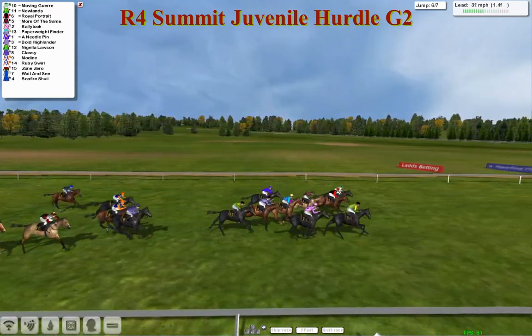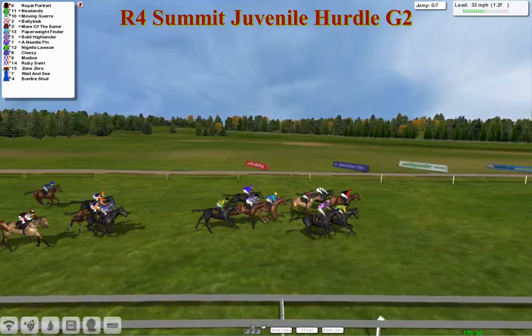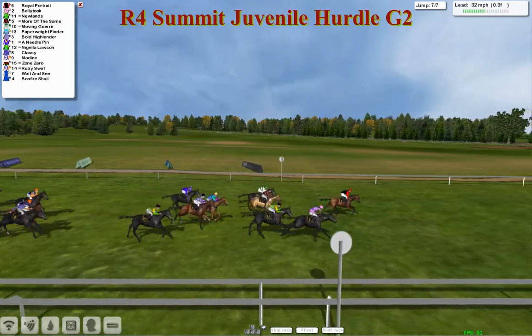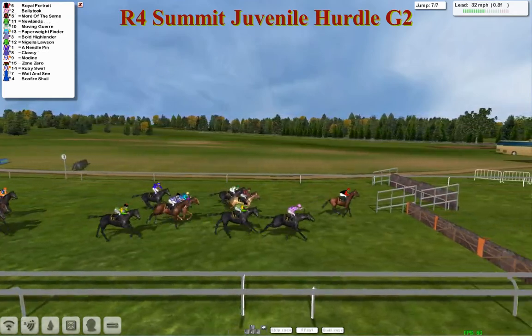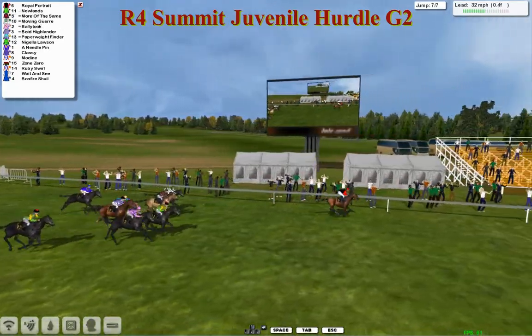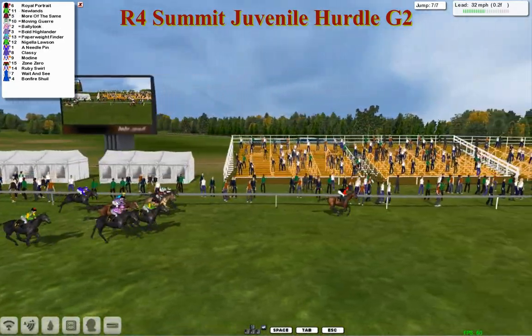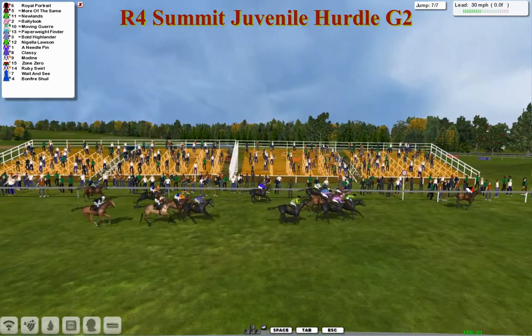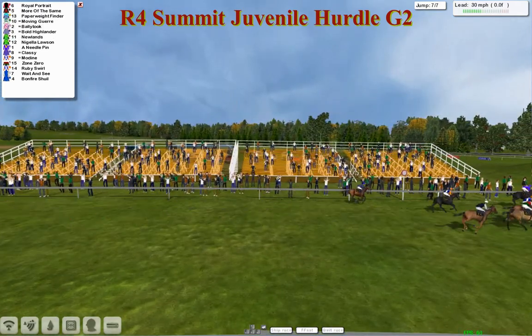Moving Guare is in front, now being pressed by Newlands, Royal Portrait, and More of the Same. Bally Tuck on the outside is throwing out a big challenge. And it's Royal Portrait coming out of the final flight — Royal Portrait in the lead, Bally Tuck in second. Royal Portrait went right through it and is racing away. As they walk towards the line, Royal Portrait is going to take it for Jim Murray. It's going to be a mighty close thing for second — probably just Newlands, More of the Same, then Bally Tuck who ran a big race on debut.